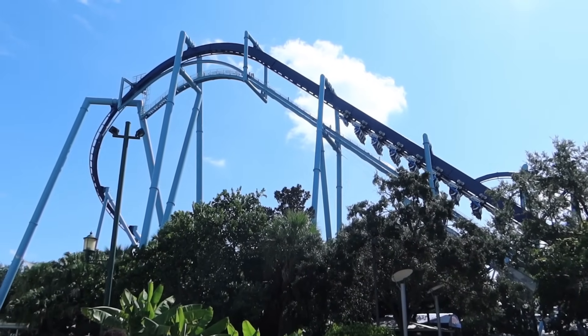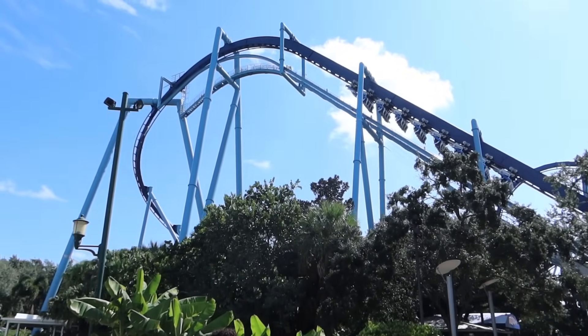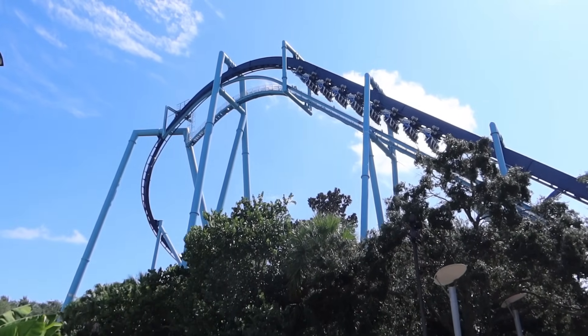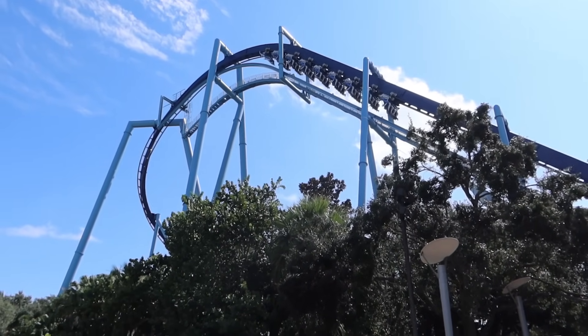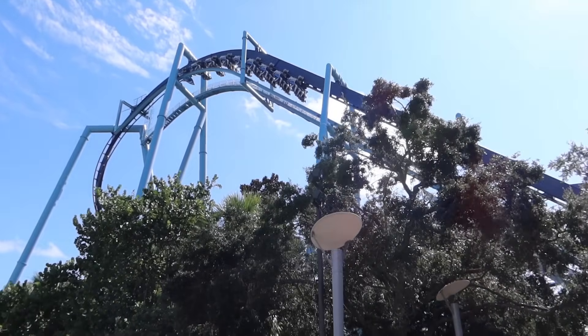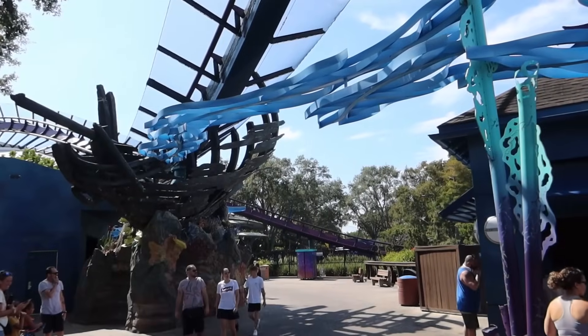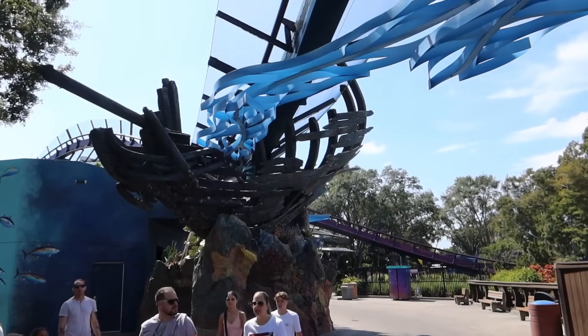As soon as you walk into the park you see the amazing skyline. You've got Manta right in front of you when you come in and of course it makes a great entrance coaster, however that means it gets busy. I'd never recommend doing Manta first. Head right down to the back of the park for lower crowds. It took us about 10 minutes to walk down here to the back of the park.